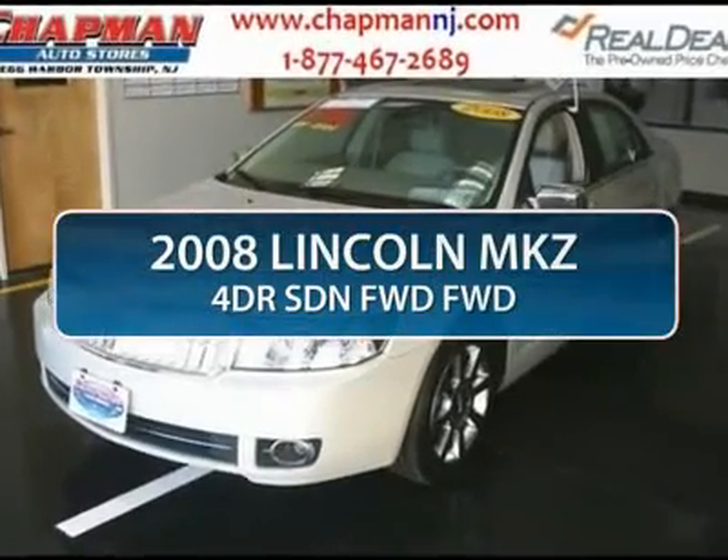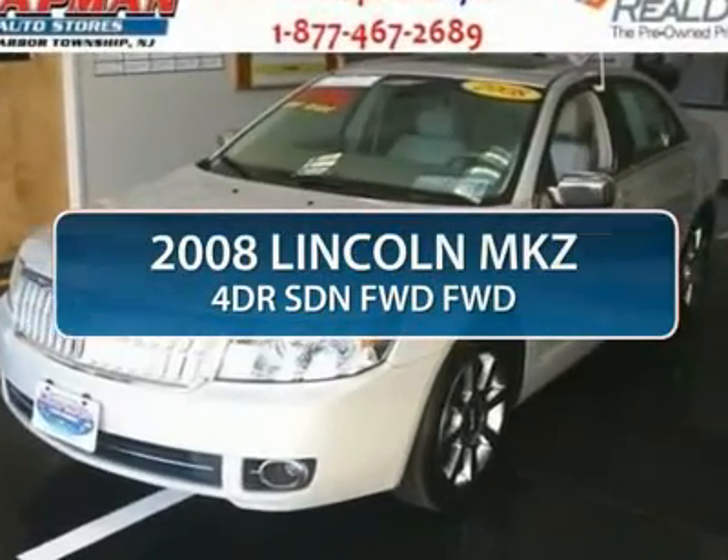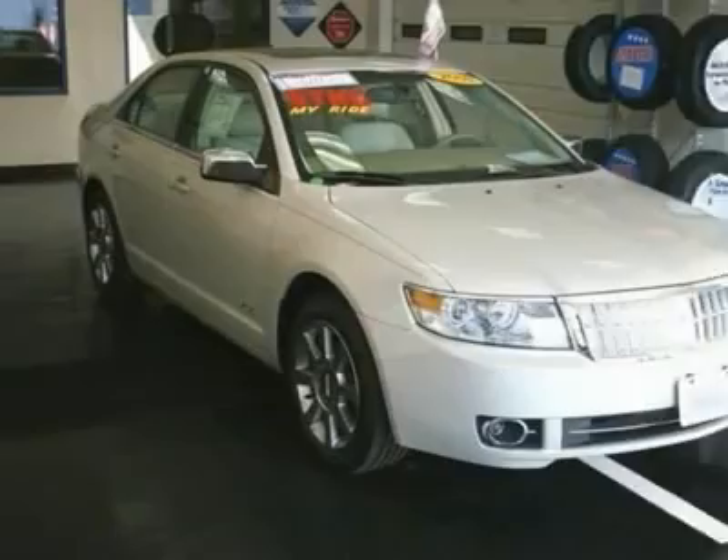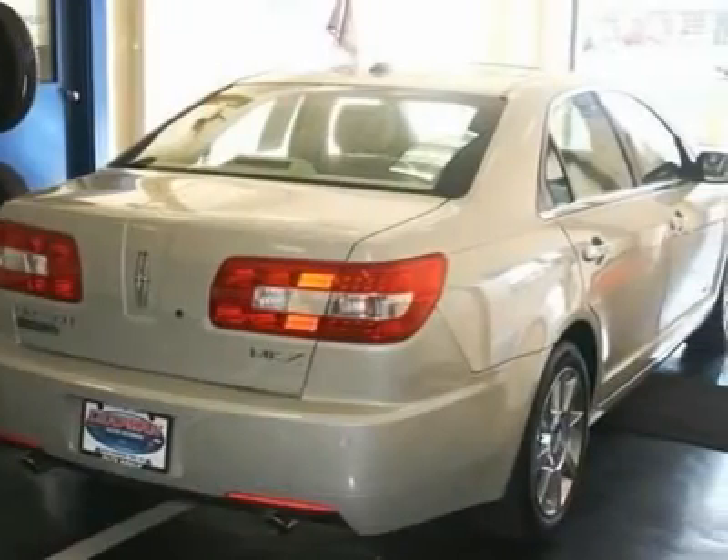The 2008 Lincoln MKZ. With sharp angles, sleek lines, and a sculpted body, the Lincoln MKZ has an impressive stance and a dynamic design.